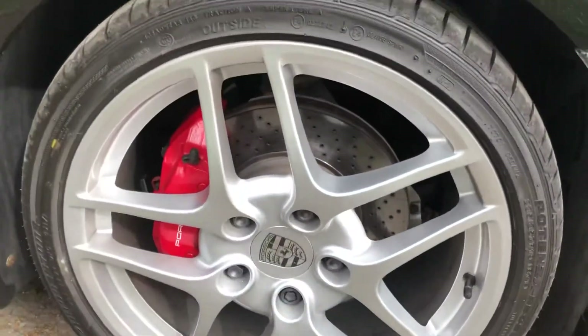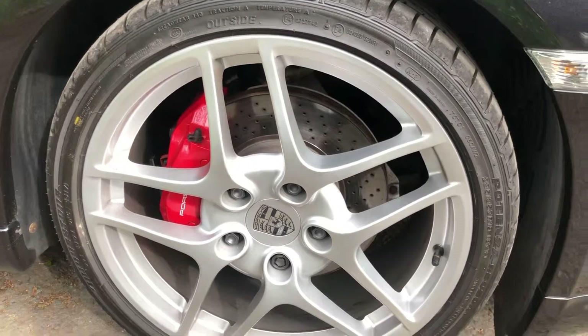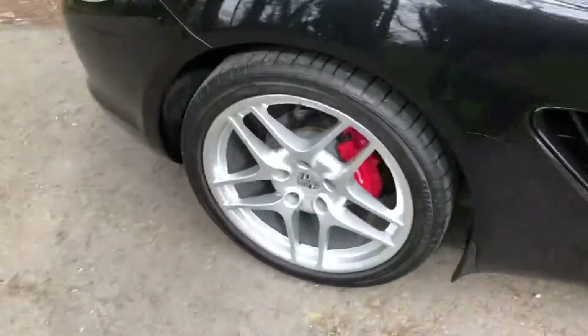The wheels are all in perfect condition, and it's just had Bridgestone Potenzas fitted all round at Porsche — best part of £1,000 worth of tyres just fitted to it.